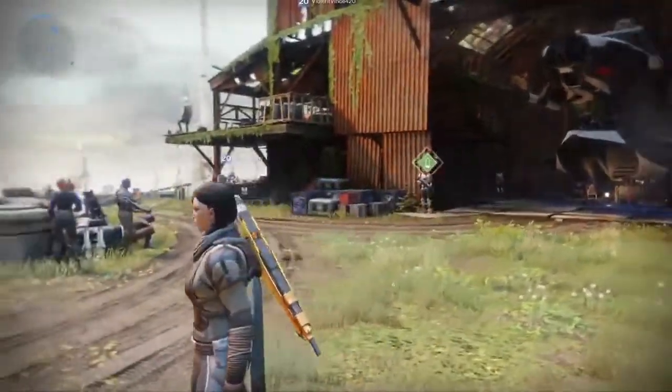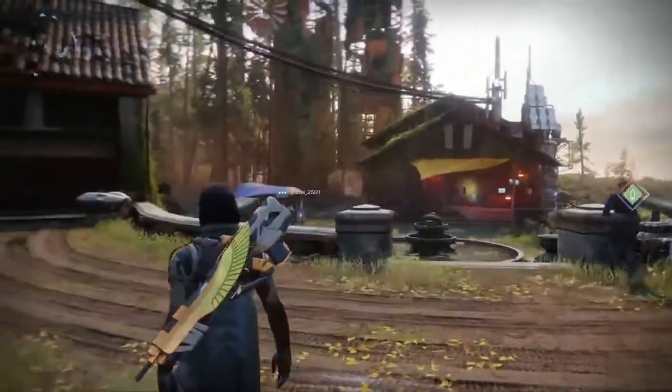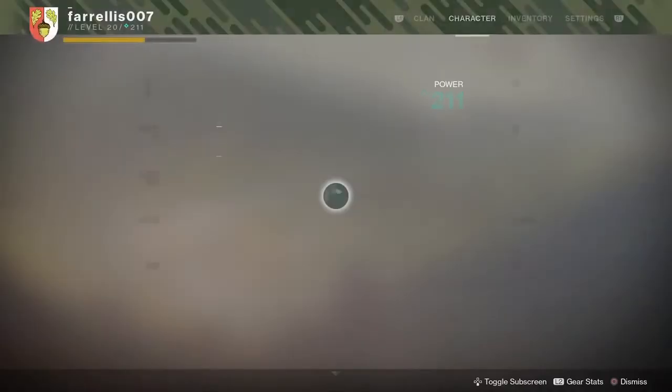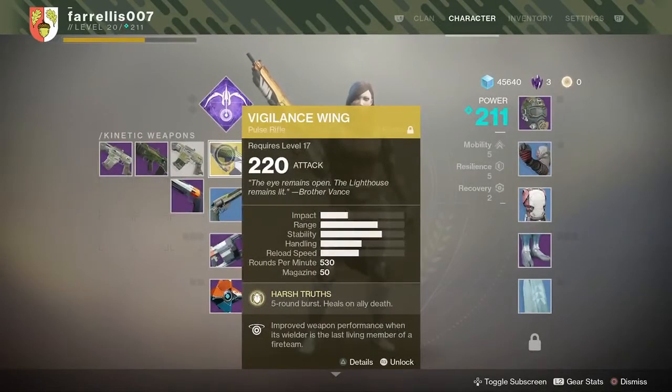As you can see it looks absolutely beautiful — it's very reminiscent of the Egyptian styles from last time. It is called the Vigilance Wing. At its base I got it at 220 attack, and as you can see it's got good impact, good range, very good stability, though the handling could be better.